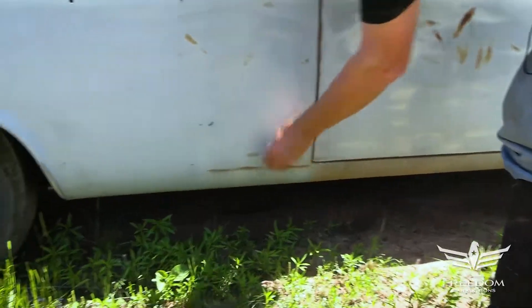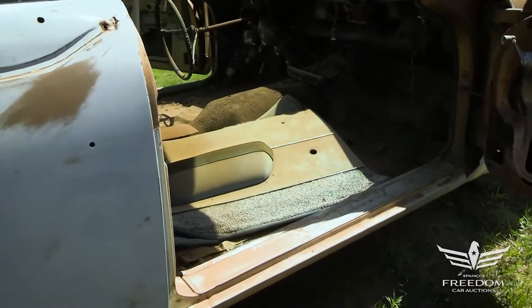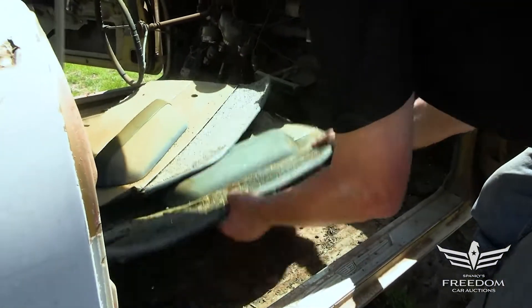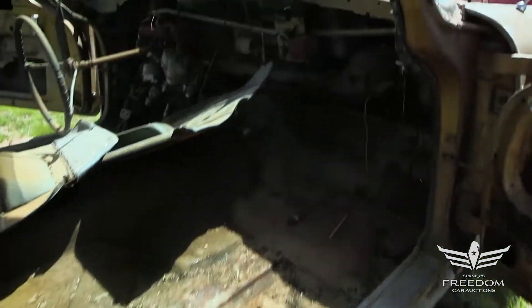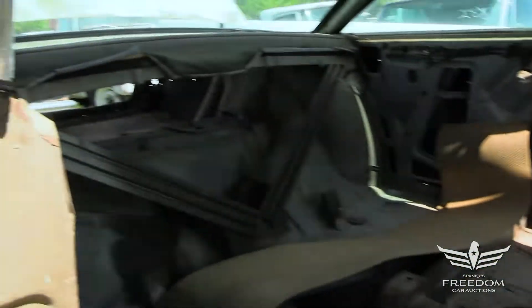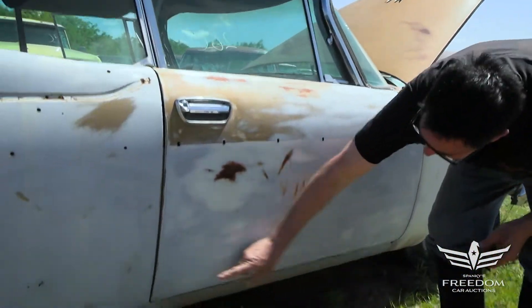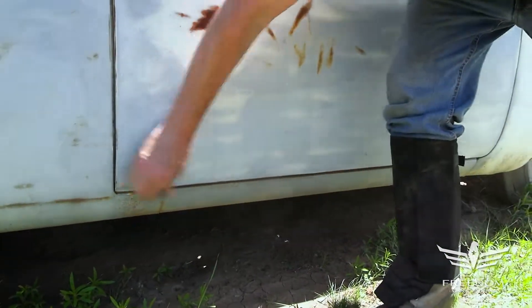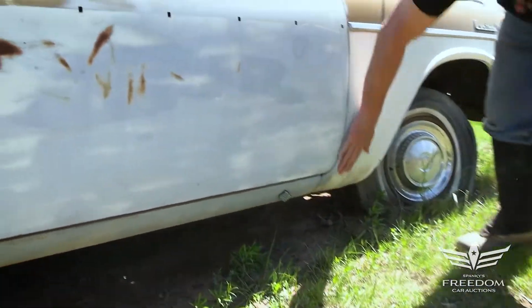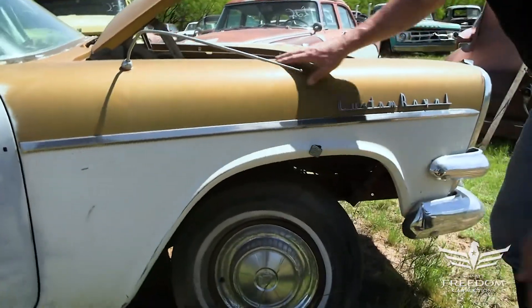Opening the passenger door — the floor is present and that's a nice floor. Keep in mind this is still body-on-frame construction with a full frame until 1960 when they went unitized. Down low where you'd expect rust, there's nothing. The rocker panel is also very solid. The bottom of the front fender metal is beautiful — really, really nice.